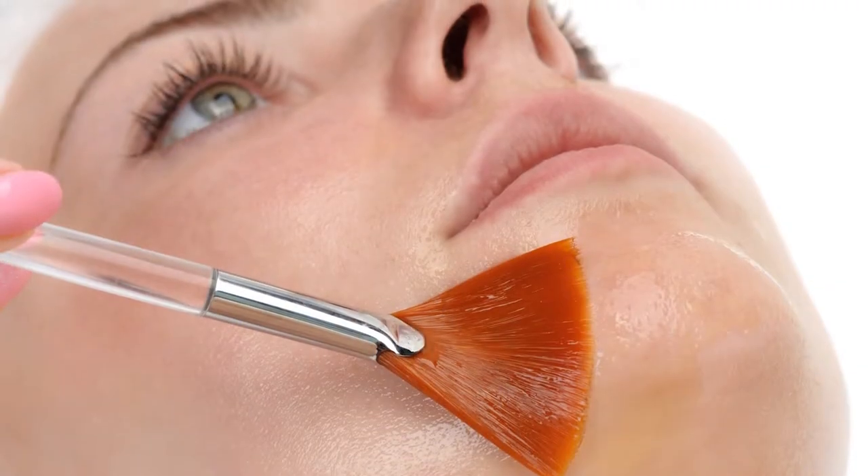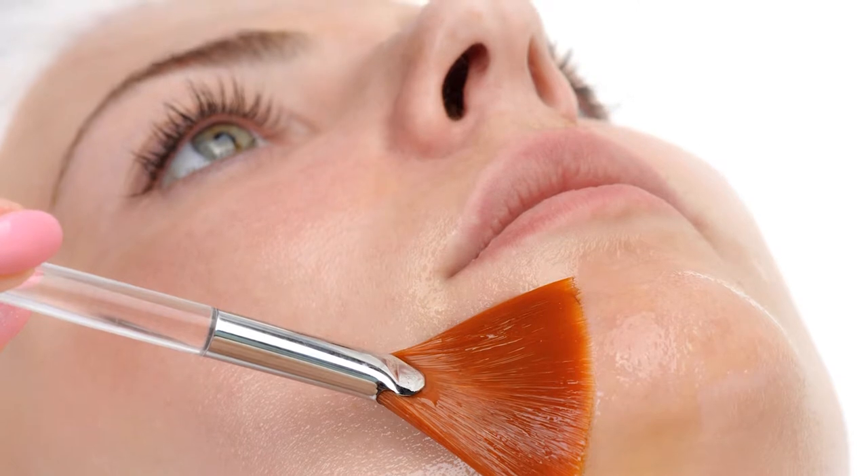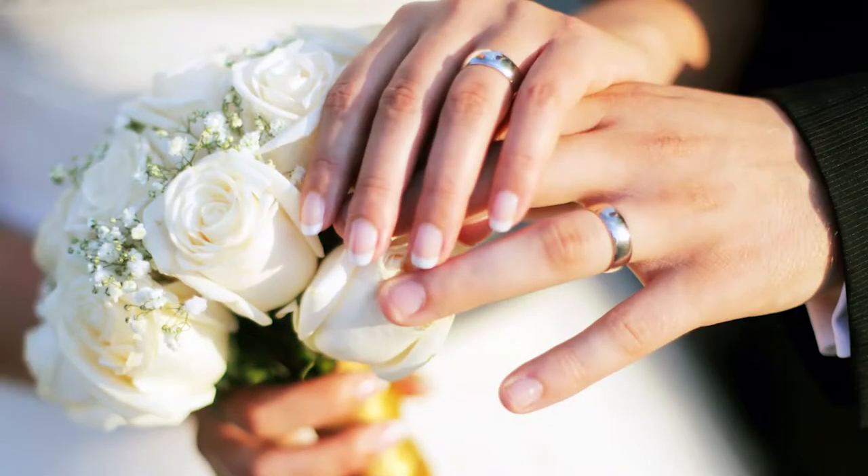Dr. Obagi offers a skin resurfacing peel called the Invisipeel, which can be done at home. It is a one-product application that works on both weak and strong skin. For weaker skin, you leave it on for three hours and rinse with water. For strong skin that's been previously treated with Obagi Medical or other Obagi products, you can leave it on overnight. Without any harsh dryness, redness, or flaking, you'll get a brighter, more youthful appearance. It can be done the day of or the day before an event, and it can be used on the chest, arms, upper back, and even the hands — wonderful for a bride-to-be.